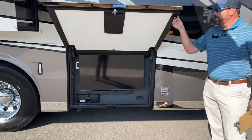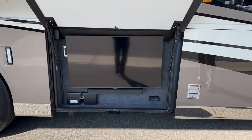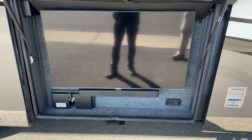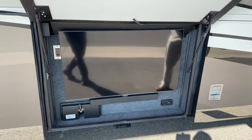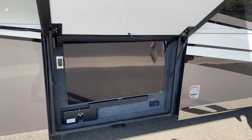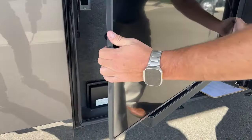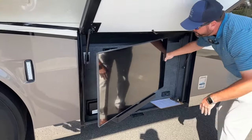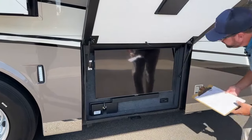At the outside entertainment area, we've got a 43-inch Samsung LED smart television with a Bose sound bar. You can Bluetooth to that sound bar if you want to play your own tunes outside. You can also pull it out and angle it to get the glare off for any kind of tailgating or other events.